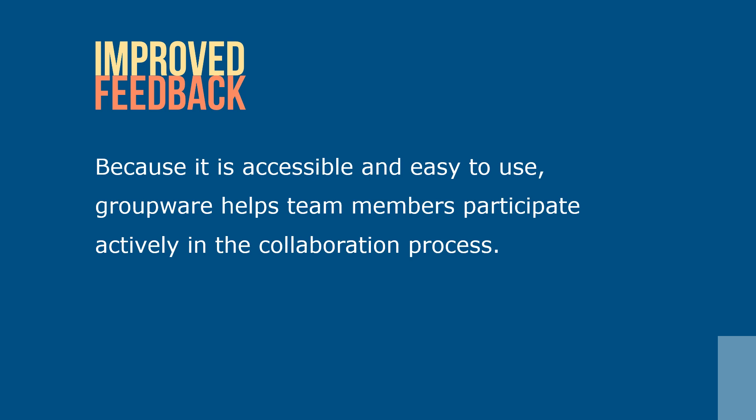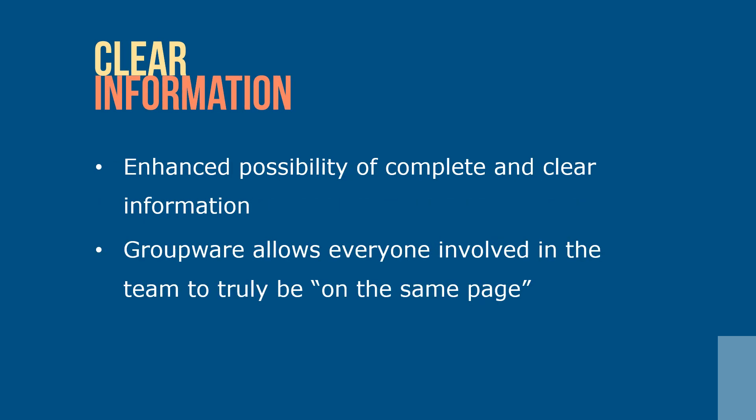Improved feedback and accountability. Because it's accessible and easy to use, groupware helps team members participate actively in the collaboration process. Groupware encourages team members to get to the point to make sure that other members understand their message clearly and concisely. Enhanced possibility of complete and clear information — groupware allows everyone involved in the team to truly be on the same page. It provides a running record, thus saving all information and sharing it to prevent misinterpretation.